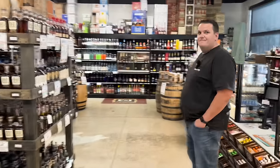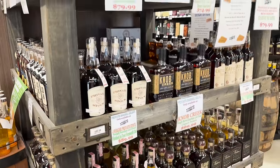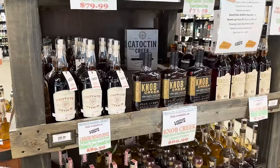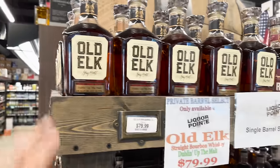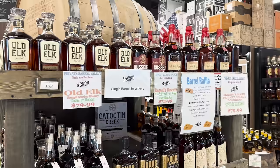We're here with Trey who is a local tour guide. He's gonna help me with this store right here. We're at Liquor Point, Duncan, South Carolina. You know a little bit about these store picks — you're a frequent customer.